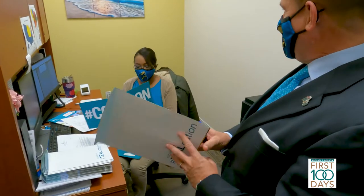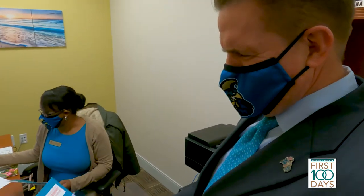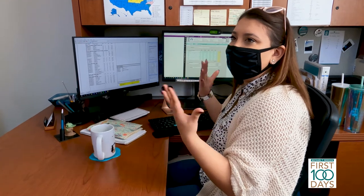We receive over 15,000 applications. Each of those applications is submitting multiple documents — that's over 100,000 documents that we process in a given admission cycle.